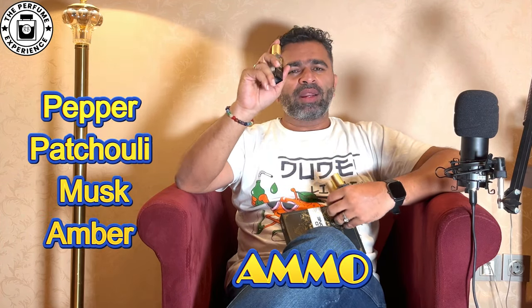The first one on the list is called Ammo. Ammo is a fragrance with notes of pepper, patchouli, musk, and some other elements. For me, this is one of the lower-performing fragrances. When you put it on, you get a blast of pepper and a little bit of that musk element, and after that it very quickly goes into a dry down.